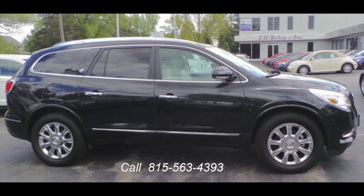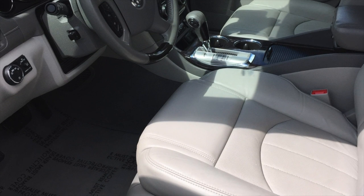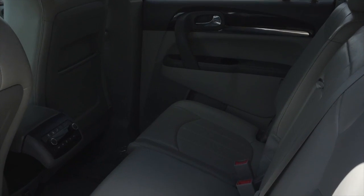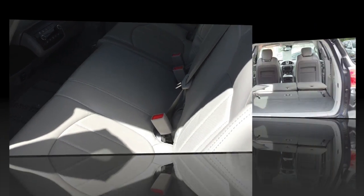J.H. Barco & Sons has this beautiful 2015 Buick Enclave all-wheel drive 4-door premium ready for mom to drive home. It's carbon black metallic in color with a light titanium interior. It has dual zone air conditioning with heated and cooled leather seats. The third row seats are also heated and cooled.